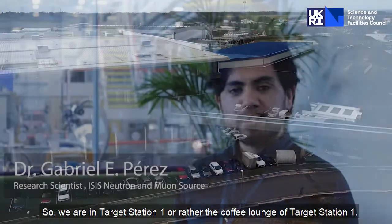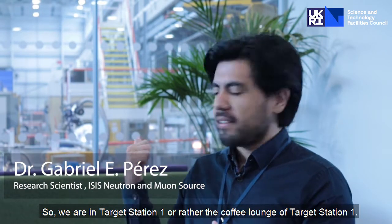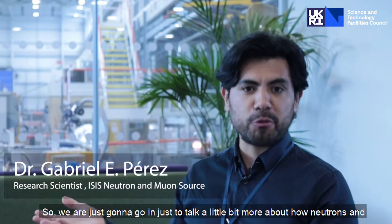So we are in Target Station 1 — or rather the coffee lounge of Target Station 1. Here in the background you can see most of the facility, and we are just going to go in to talk a little bit more about how neutrons and muons are produced.